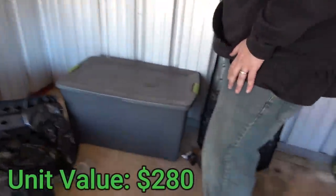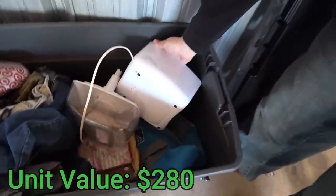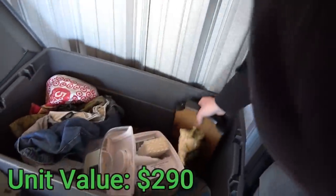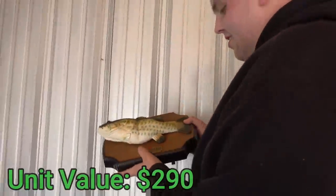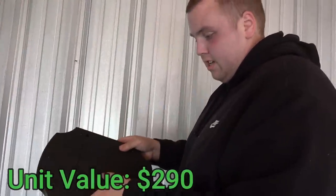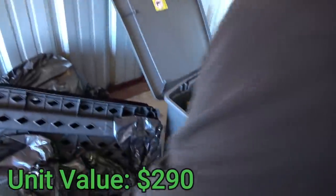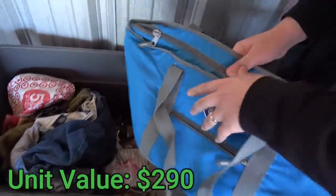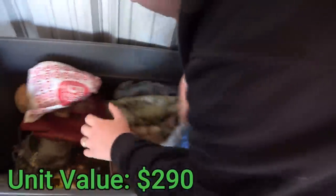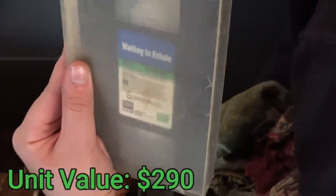Let's open up the big one. There's what might be a food processor — oh my goodness, it's a Big Mouth Billy Bass! This has so many nostalgic memories as a kid. It might just need batteries — it's a 1999 model. I'm keeping this for myself just for the memory. There's also a Waiting to Exhale VHS.